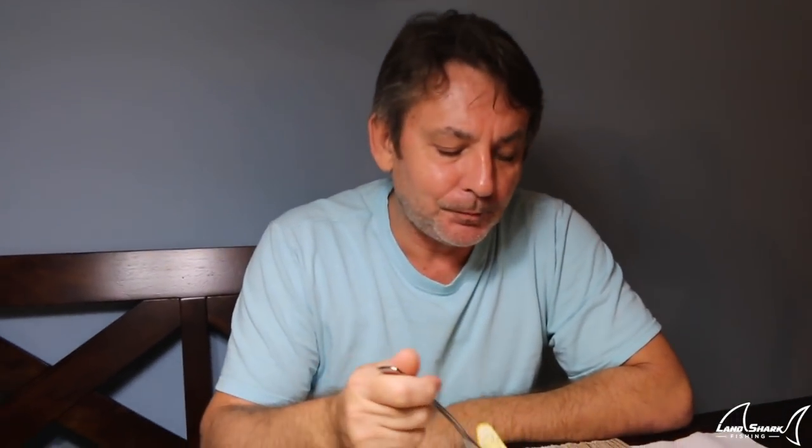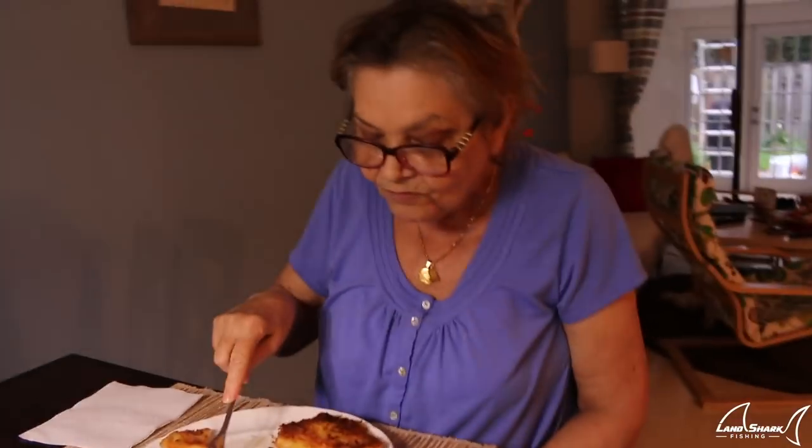Now we've got the real part — the taste test. What does everyone think? Very good fish. Banana fritters — better than last time? Yes! And Grandma? Very good. She said leave me eat — and that's how you know it's good when someone tells you to leave them alone and let them eat.